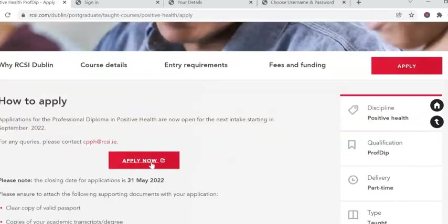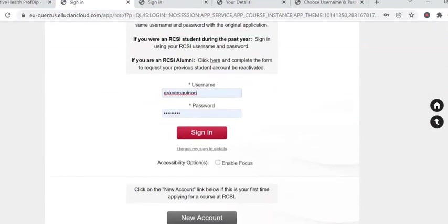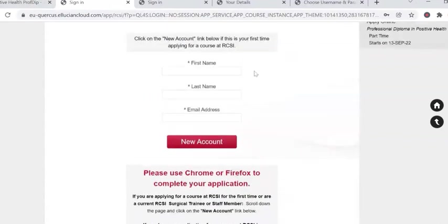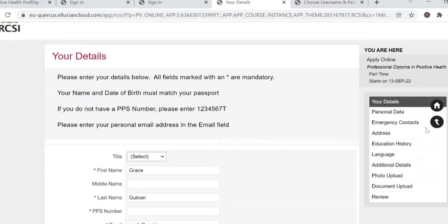I will now click on the apply now tab to start the process. To begin, you will need to create a new account. You can do this by clicking the grey tab at the end of the page. Here you will enter your name, surname and email address. Once completed, this will take you to the application form for the Professional Diploma in Positive Health. On the right hand side of the page, you will see your progress with each stage of the application. The section that is shaded is the section that you are currently working on.